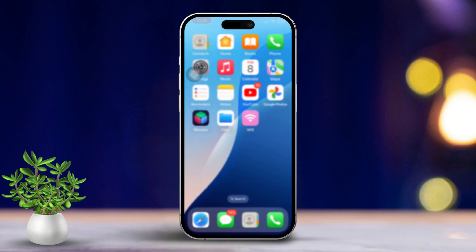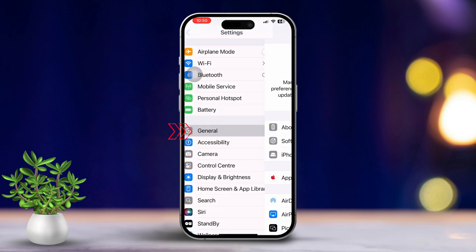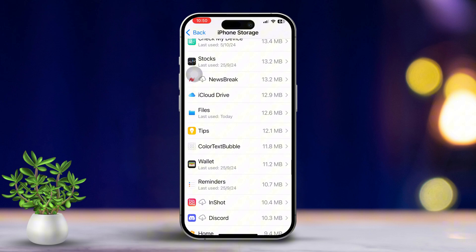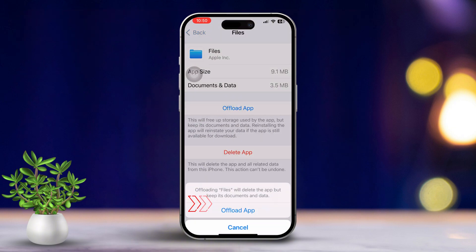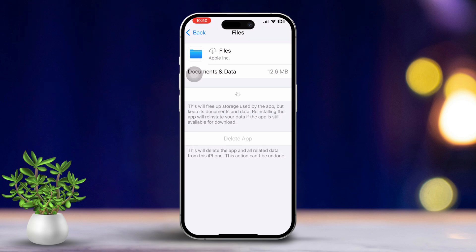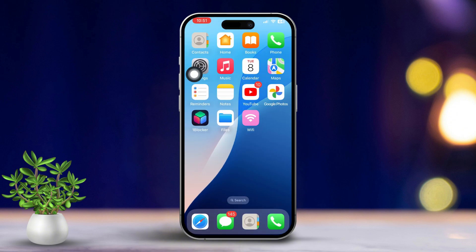Solution 2: Offload the Files app. Open Settings, scroll down and tap on General, then tap iPhone Storage. Find the Files app, tap Offload App, then tap Offload App again to confirm. Then tap Reinstall App. After that, restart your iPhone and try resaving your files again — this should fix the issue.